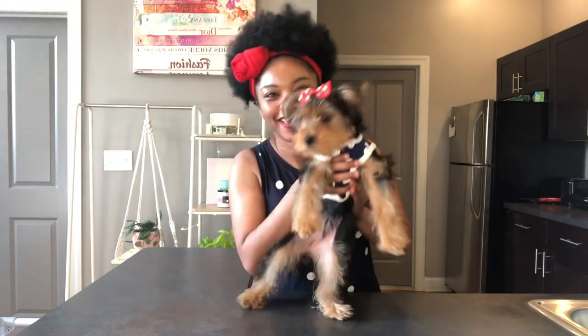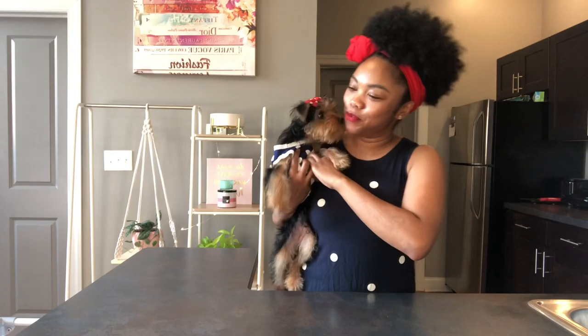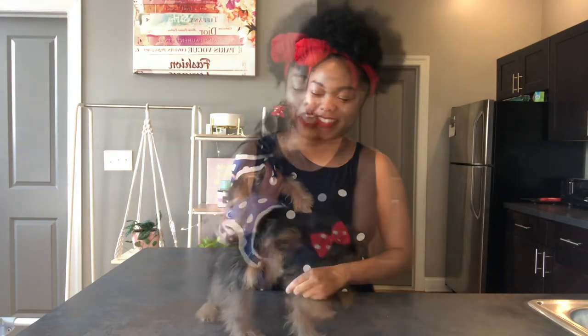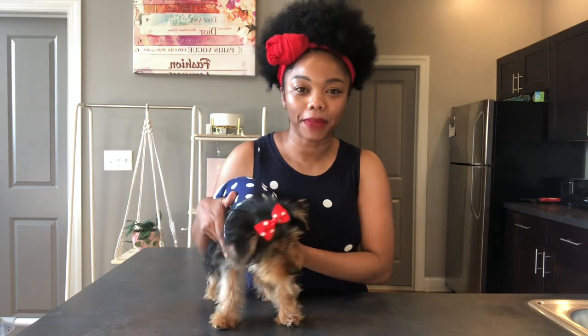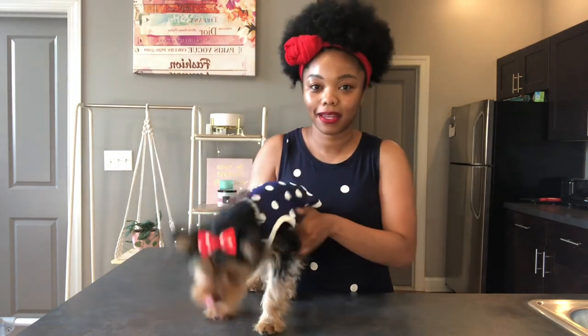Hey everyone, it's your girl Angel and Phoebe here. Hey, say hi Phoebe. Yes, we are matching — we got our red and blue polka dots on today. If y'all are on our Instagram, you know Phoebe is a hot mess. So things have been going great with us. In today's video, we're going to be going over some things that Phoebe does not like and that I possibly don't like either, that we have gotten from our puppy haul.